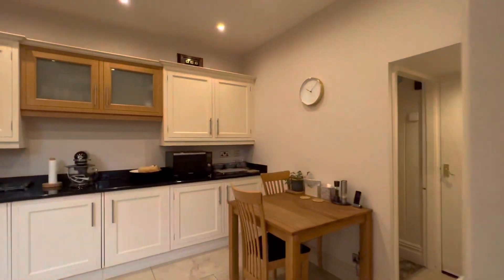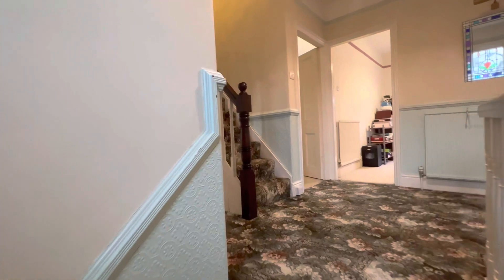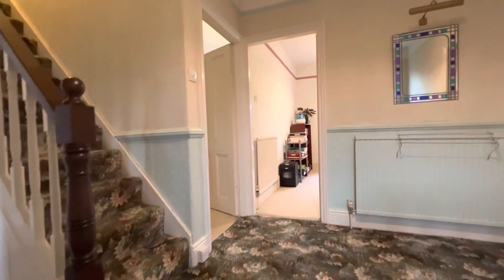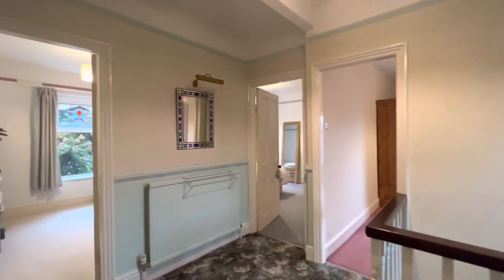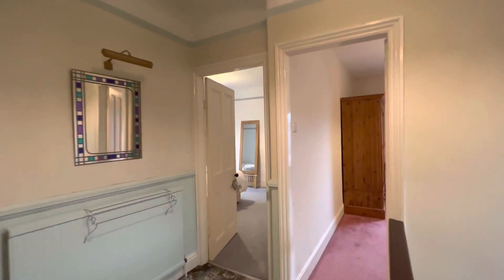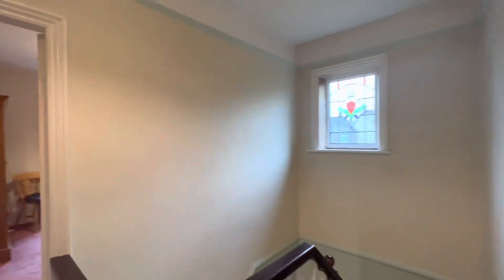That's the ground floor. Heading up onto the first floor, there's a good sized, very spacious landing with a nice window to the rear.